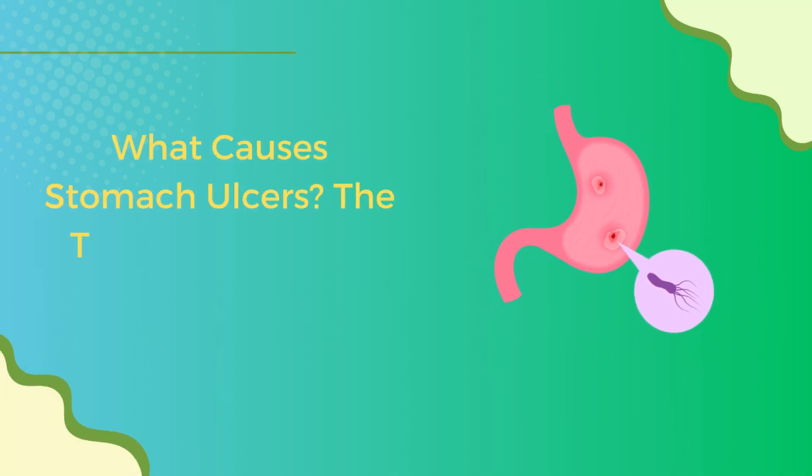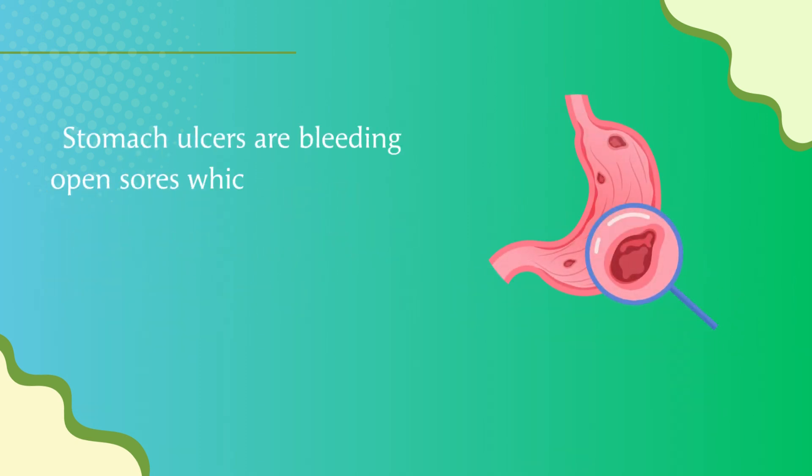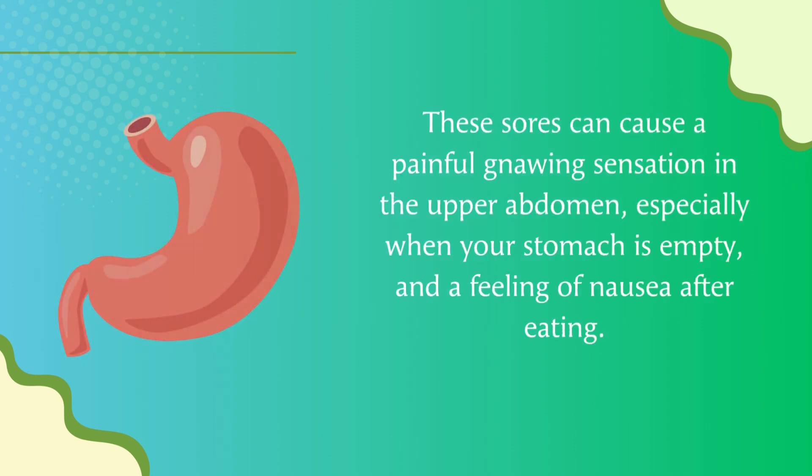What causes stomach ulcers? The top five vitamins to heal stomach ulcers. Stomach ulcers are bleeding open sores which occur in the lining of your stomach, known as peptic or gastric ulcers. These sores can cause a painful gnawing sensation in the upper abdomen, especially when your stomach is empty.